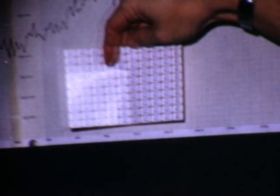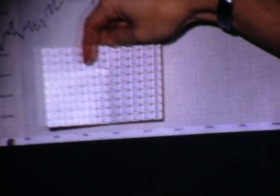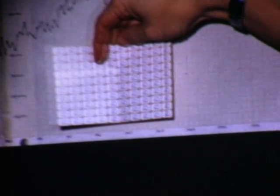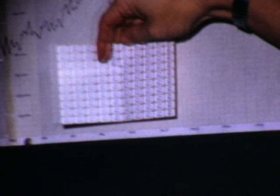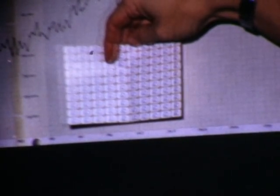These were ration coupons which were issued to clinicians at LA County General. One of these needed to be attached to every requisition received by the laboratory. It was an effort taken by Dr. Ware and the hospital administration to curb the growth in workload.